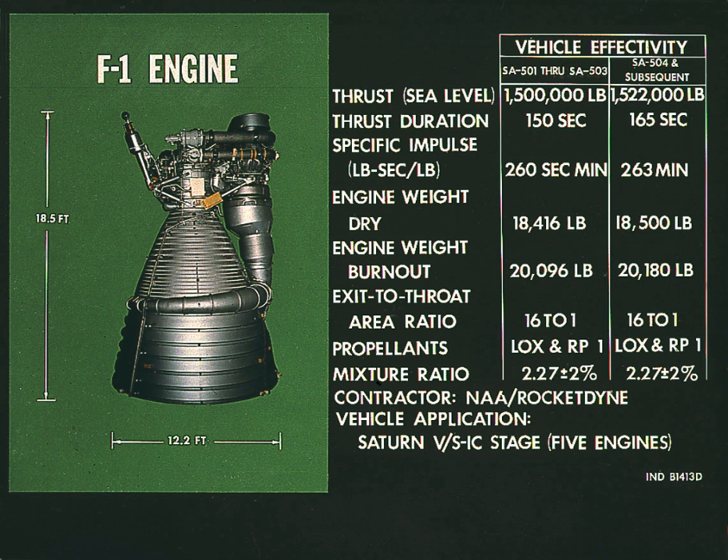However, the Saturn V production line was closed prior to the end of Project Apollo, and no F-1A engines ever flew on a launch vehicle. There were proposals to use eight F-1 engines on the first stage of the Nova rocket. Numerous proposals have been made from the 1970s onward to develop new expendable boosters based around the F-1 engine design.